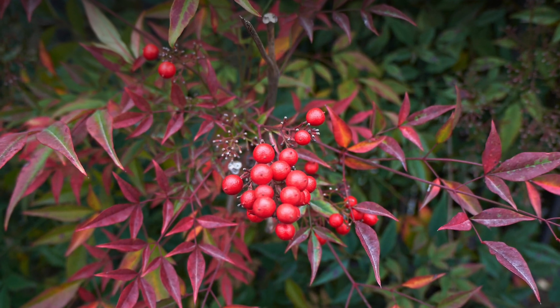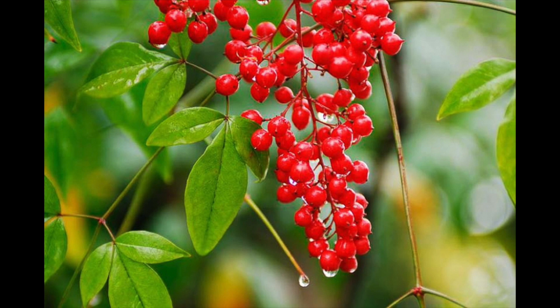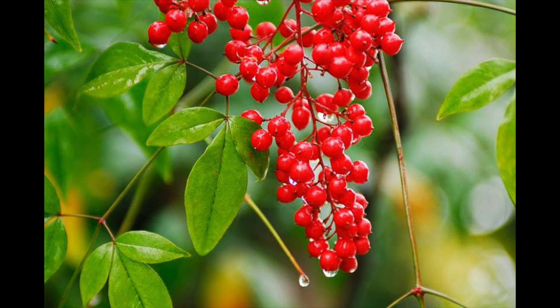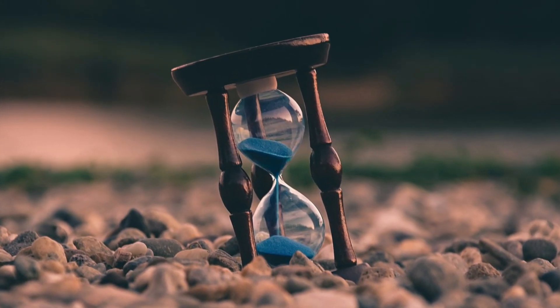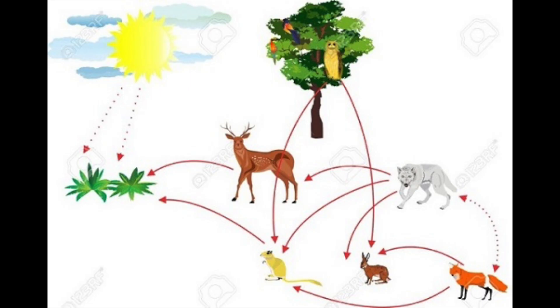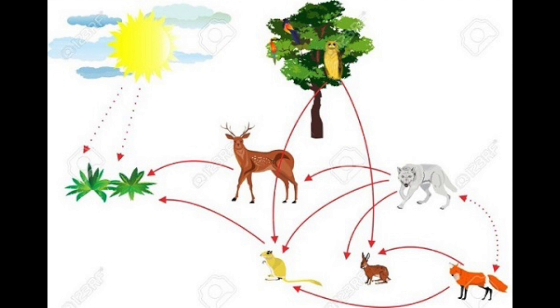Heavenly bamboo, a non-native, is frequently planted for its beautiful red berries. However, those berries contain arsenic and poison birds that eat them. It takes a long time before non-native plants begin to integrate into our food web — we're talking many millennia, not centuries.